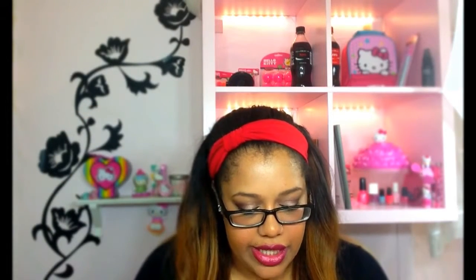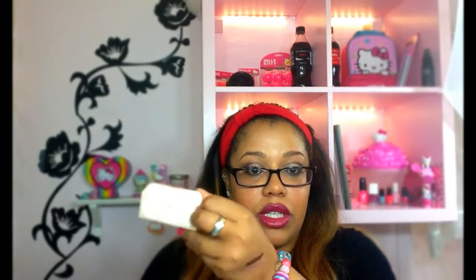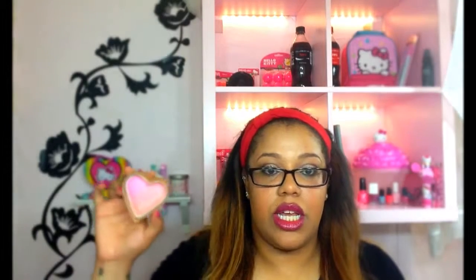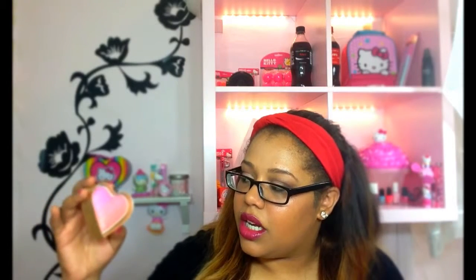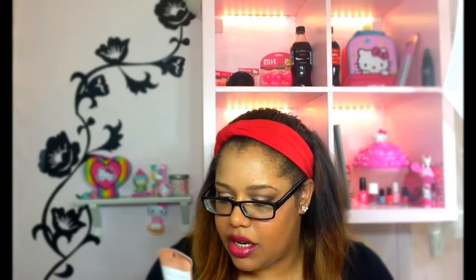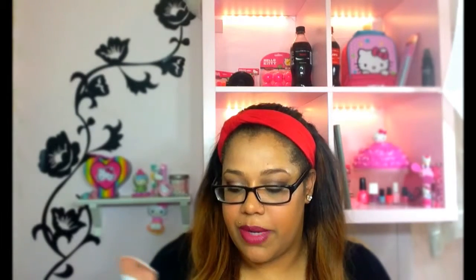I also got the Too Faced Sweethearts Perfect Flush Blush in Candy Glow. It has three colors going across: a pink color, kind of like a hot pink, a light pink, and then a more shimmery color on the bottom. It comes in a cute little heart container. And then I also got a Maybelline Dream Fresh BB 8-in-1 Beauty Balm Skin Protector. I haven't tried this one, so I figured I should try it out — I picked it up in medium deep sheer tint.